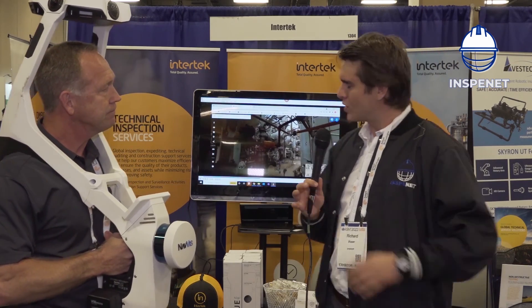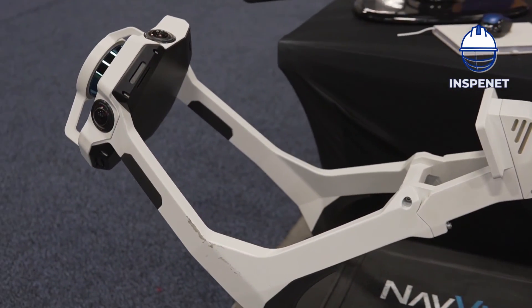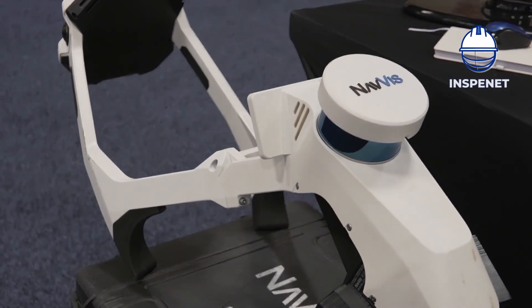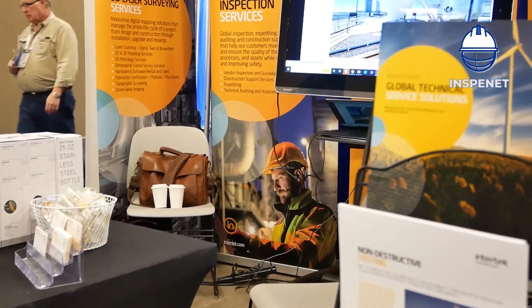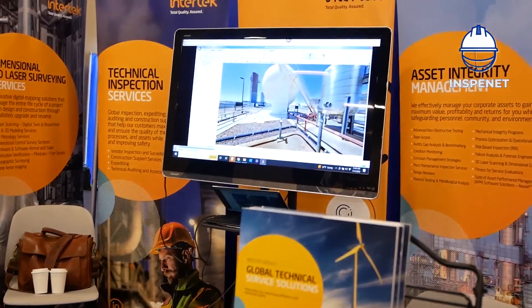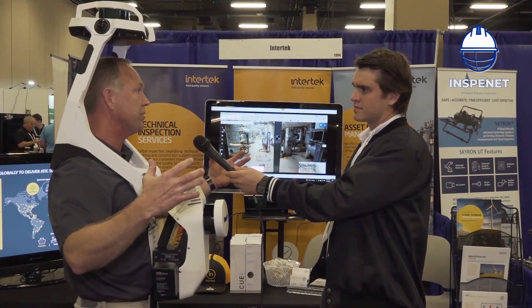So what do we have here — a gas plant on the screen? This is a refinery, but you could do this in a building. It could be a chemical plant, it could be any type of process area where you wanted to capture everything dimensionally, but visually as well, and not have to travel back and forth to the site.